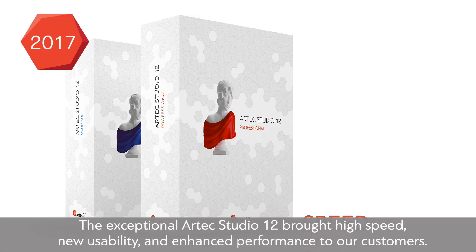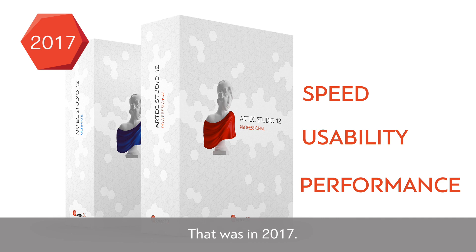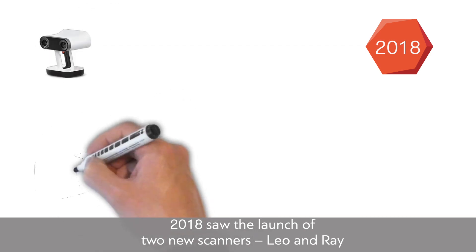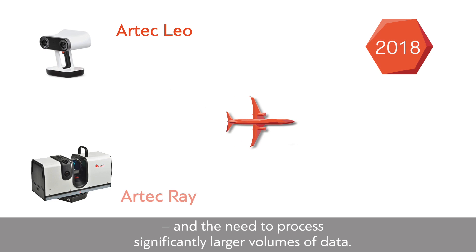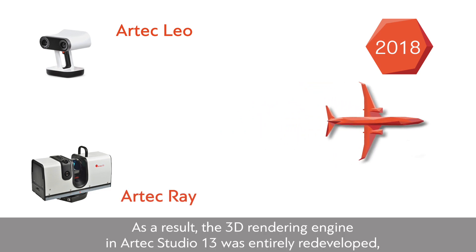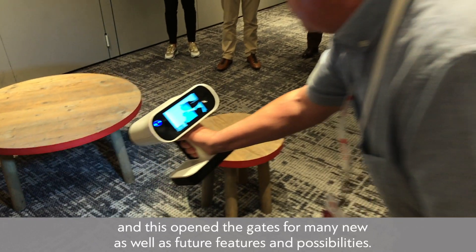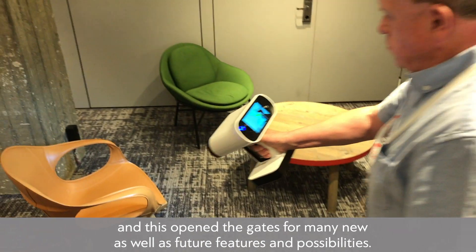The exceptional Artec Studio 12 brought high speed, new usability, and enhanced performance to customers in 2017. In 2018, the launch of two new scanners — Leo and Ray — created the need to process significantly larger volumes of data. As a result, the 3D rendering engine in Artec Studio 13 was entirely redeveloped, opening the gates for many new, as well as future features and possibilities.